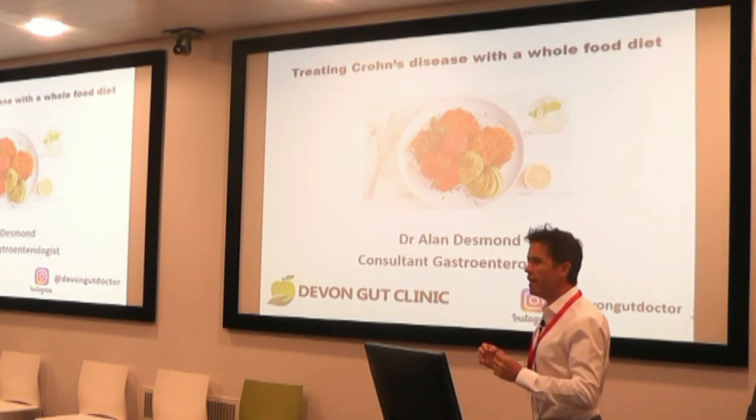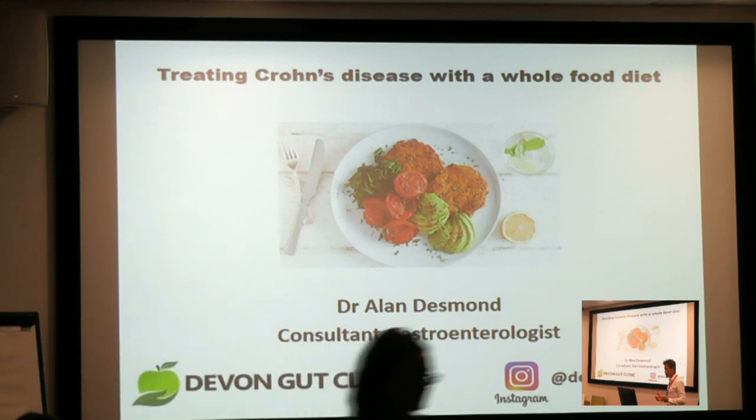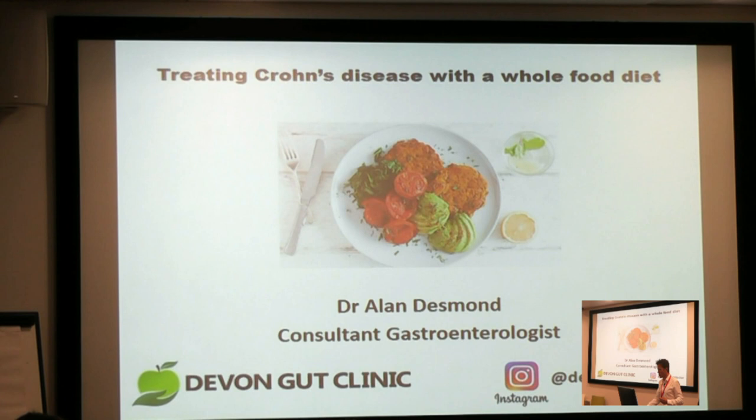We're going to start on a little bit of a specialized topic, which is inflammatory bowel disease, specifically Crohn's disease. It's a bit of a niche topic, but I think it's a really good example of why the standard low-fiber, high-fat, animal-heavy diet contributes to or exacerbates disease, and why a whole food plant-based diet may be the solution to that problem. So it's very illustrative of other disorders.